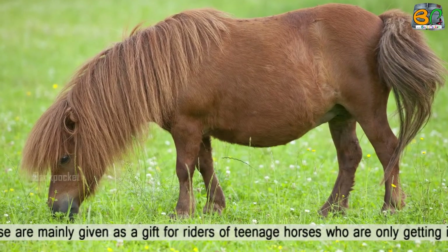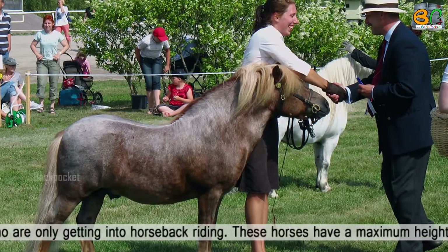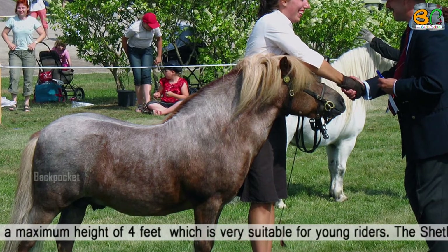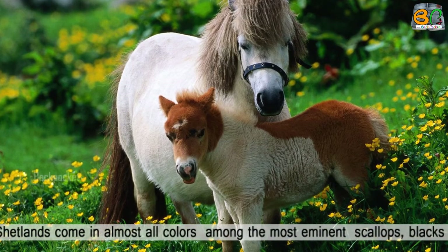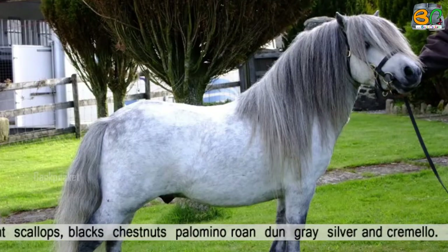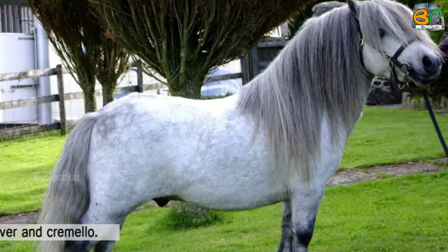These are mainly given as a gift for teenage riders who are just getting into horseback riding. These horses have a maximum height of 4 feet, which is very suitable for young riders. The Shetlands come in almost all colors, among the most common: blacks, chestnuts, palomino, roan, dun, grey, silver, and yellow.